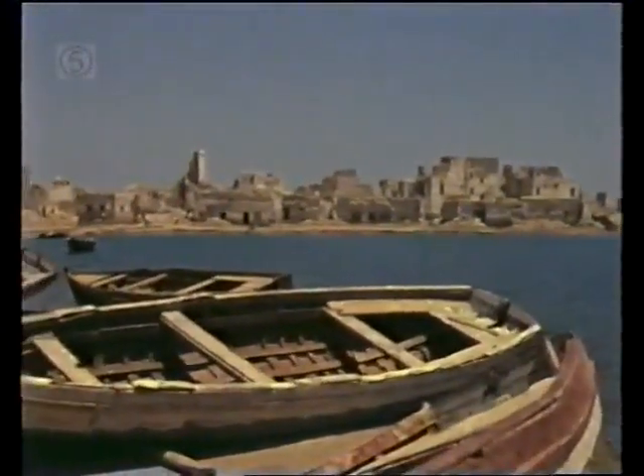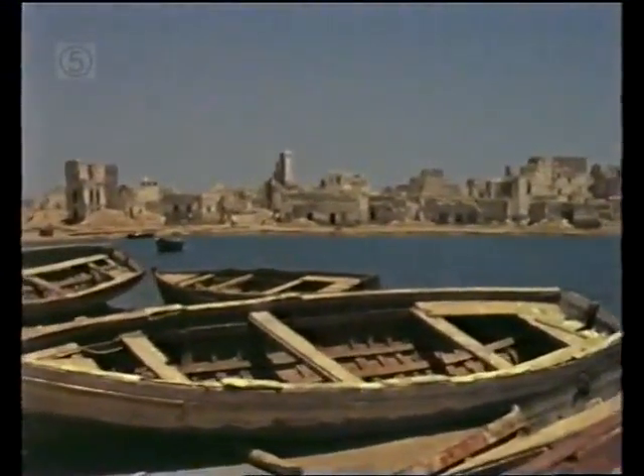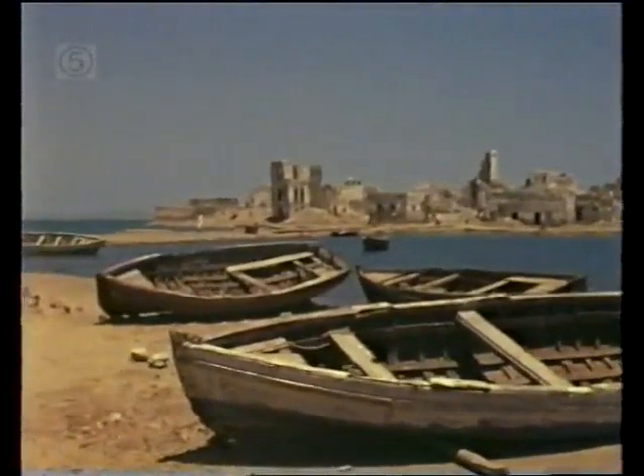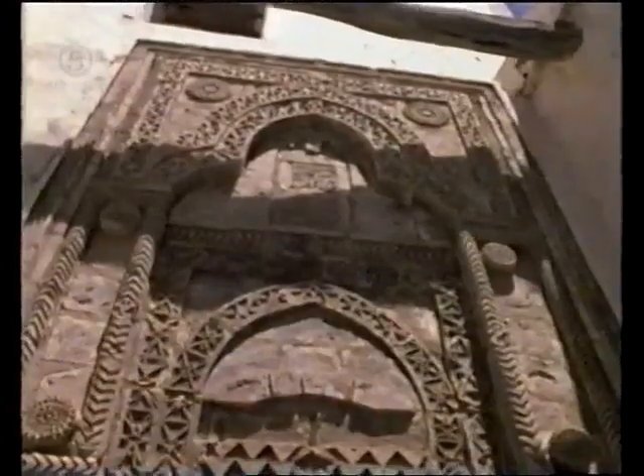This ghost town is all that remains of a once busy port that died a long time ago. Suakin, on the Red Sea coast of Sudan, is now in ruins, though the carvings on the mosques suggest that it was once a town of importance.